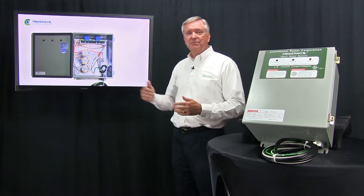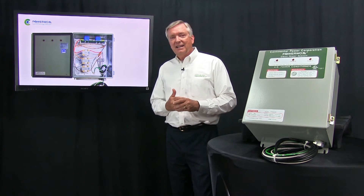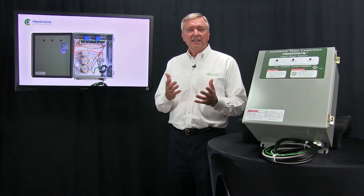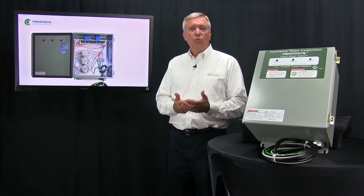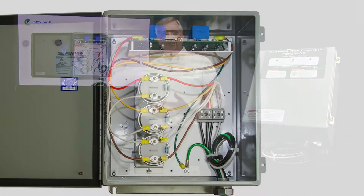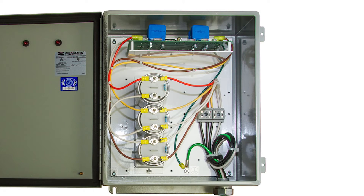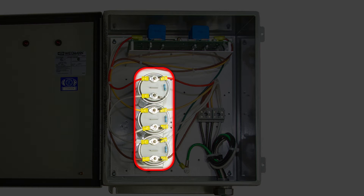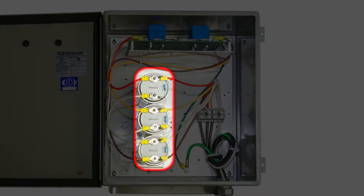The inside of the system is shown here on the screen. We're one of the few companies that will show you what is inside, because most systems out on the market today are just capacitors masquerading as power conditioning systems. We do have capacitors, but these are much different — they're Siemens harmonic-resistive capacitors, so they can actually handle some harmonics in the system, which is typically very difficult for average capacitors.